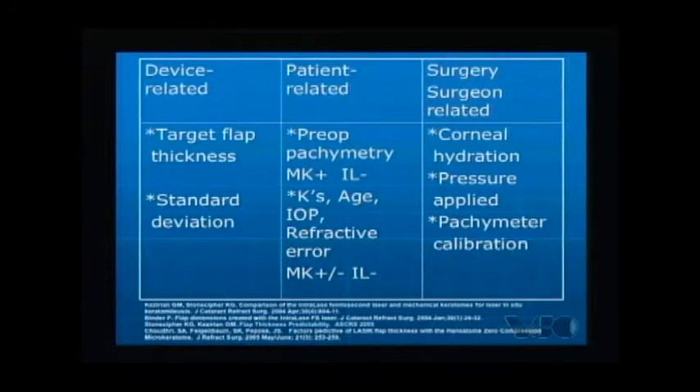We look at anatomy, age, intraocular pressure, and other factors that tell us how patients' flaps are going to respond. One of the things about the IntraLase is we don't see anatomy affecting it as we have with the mechanical keratome. And there are surgeon-related factors like corneal hydration, the pachymetry intercalibration, and pressure applied.